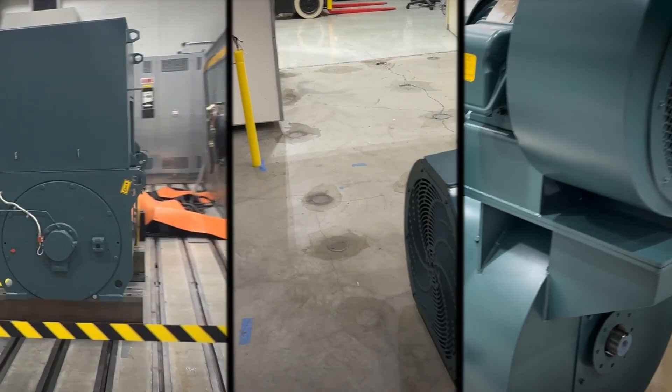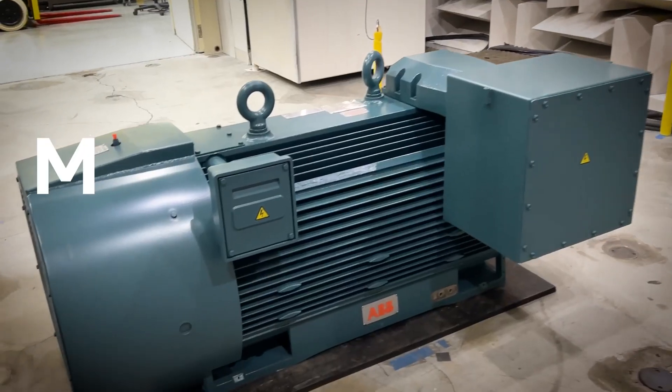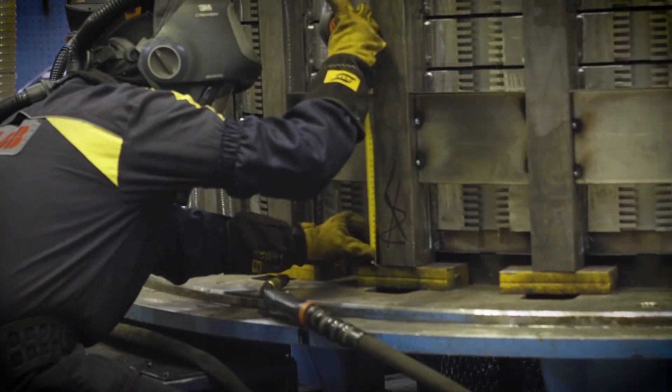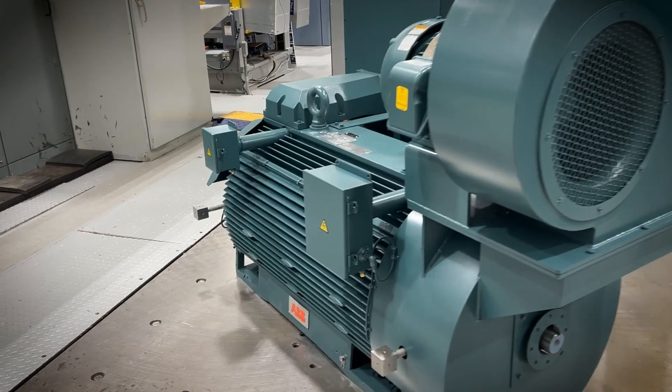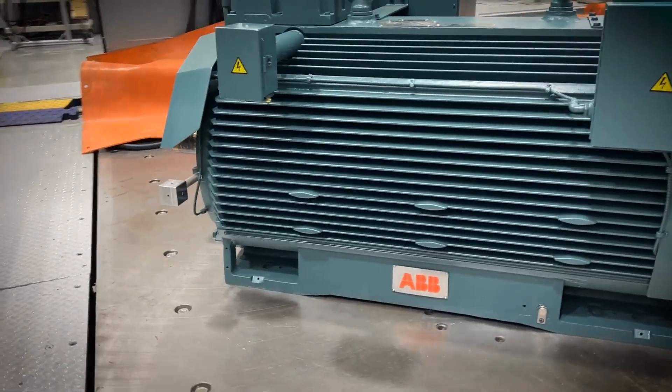But the RXT Series doesn't stop at being tough — it's also incredibly versatile. With Modified to Order (MTO) options, we can customize the motors to your specific needs. Need a different shaft size, encoder, or vibration monitoring? No problem — MTO has you covered.